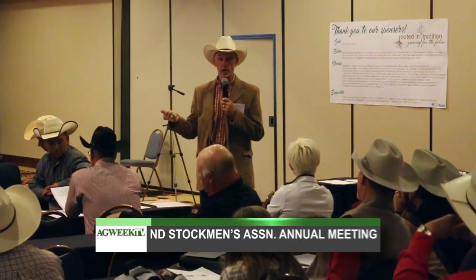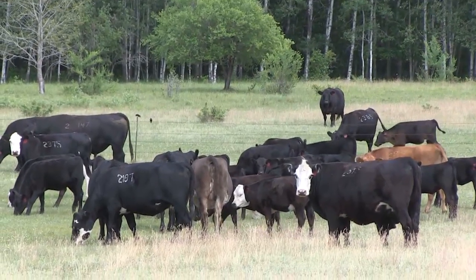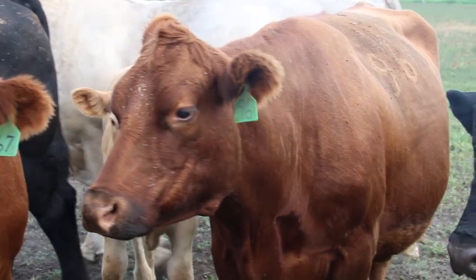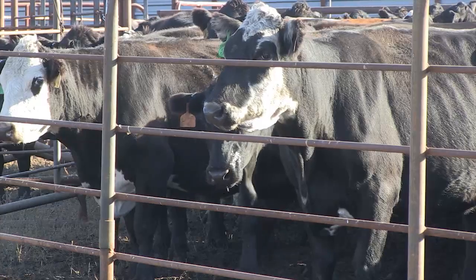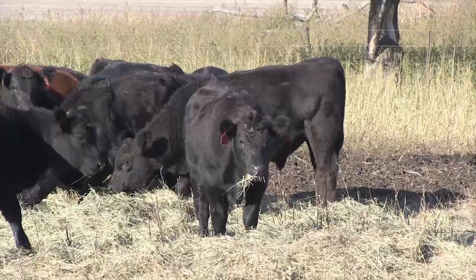Beefing up beef exports, especially to Japan and China, would be a big help to cattle producers. That was a big topic at the North Dakota Stockman's Association annual meeting in Minot. Tracy Bruner, a producer from Kansas and president of the National Cattlemen's Beef Association, spoke at the meeting. He said the biggest focus right now is on expanding global markets, especially Japan, with the help of the Trans-Pacific Partnership. 'We are currently at a disadvantage to Australia going into Japan — we are losing $400,000 in beef sales every day to Australia into the Japanese market. In 2015, American beef producers lost $300 million in beef sales due to the tariff rate disparity that exists.' Another key issue is the opening of the Chinese market for beef: China has been officially closed to American beef for 13 years but just announced the ban will be lifted.